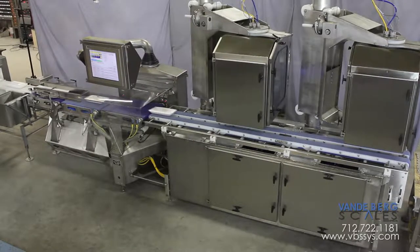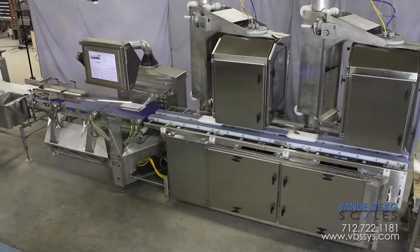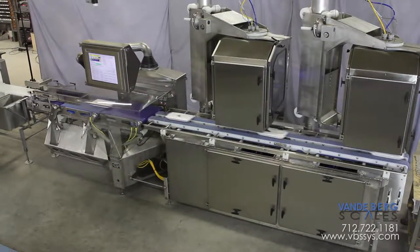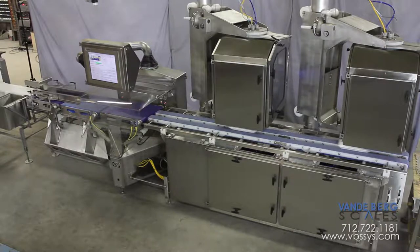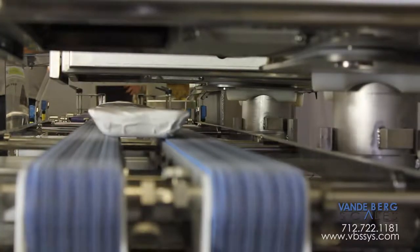Vandenberg Scales is proud to introduce the industry's first robust, heavy-duty, wash-down-rated, easy-to-operate, easy-to-maintain, cost-effective-to-own, simple — yes, I said simple — automatic, high-speed, in-motion weigh-price labeling system.